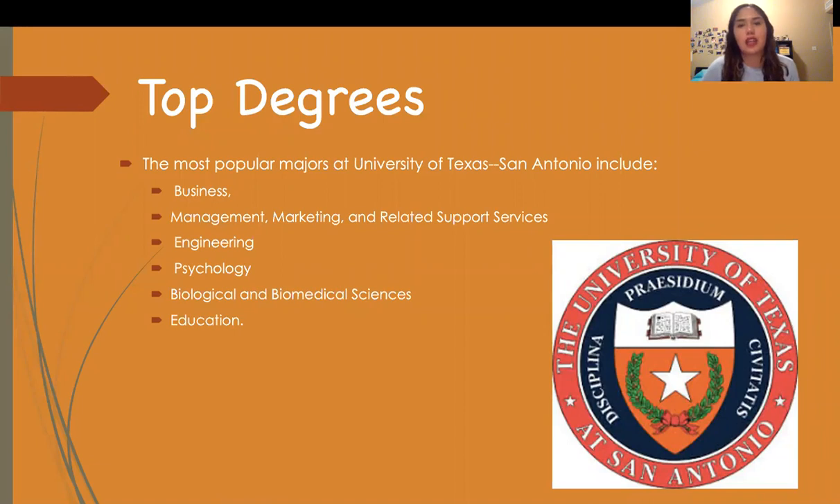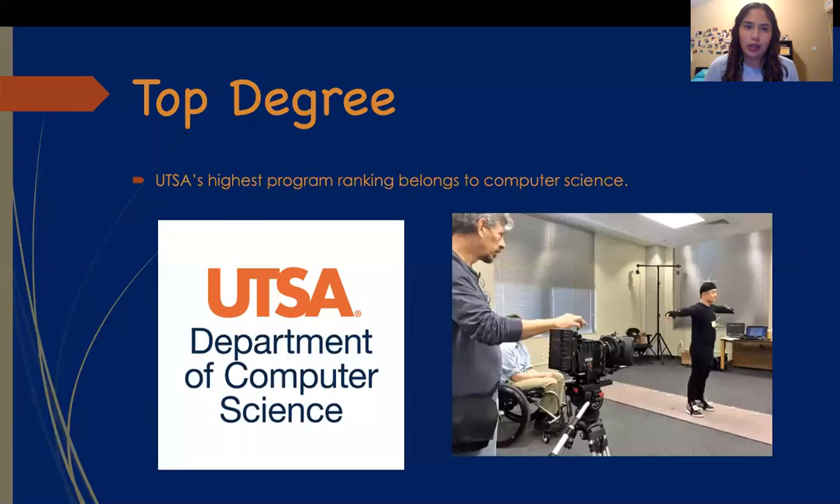So what are the top degrees that UTSA offers? The most popular majors are business, management, marketing and related support services, engineering, psychology, biological and biomedical sciences, as well as education. But the top degree here is computer science, which is the highest-ranked program — U.S. News considers UTSA's program to be the 60th best in the nation and among the top 250 in the world.